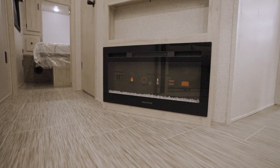But what about heat? How does a 35,000 BTU furnace grab you? And for models with a slide-out, you'll also get a toasty 5,000 BTU electric fireplace.